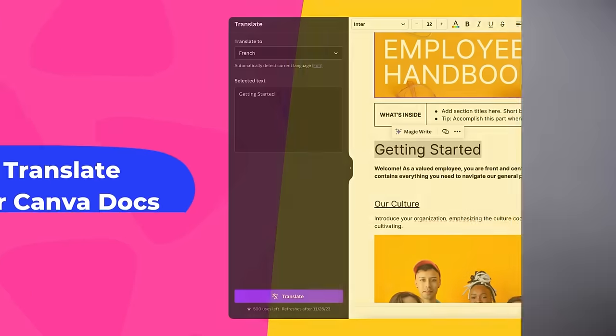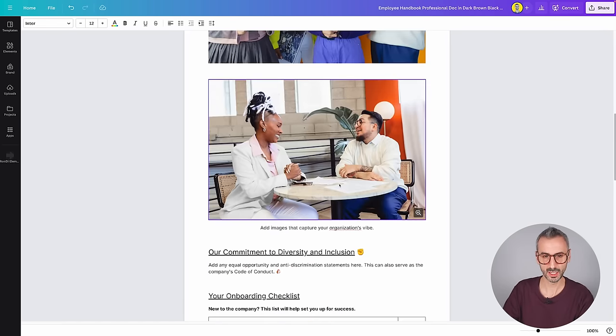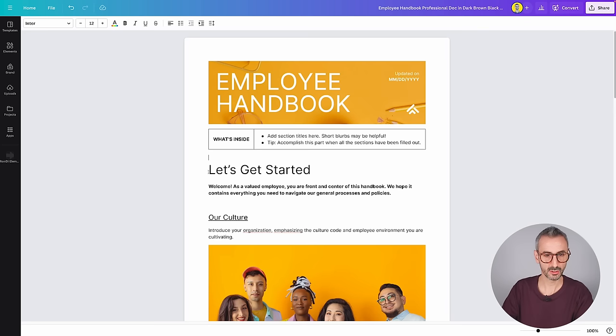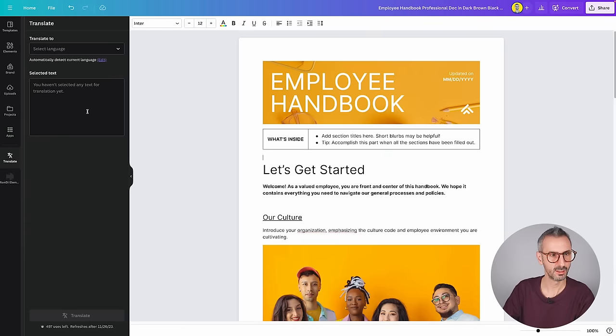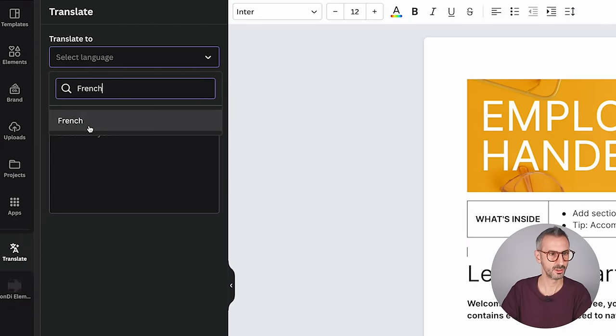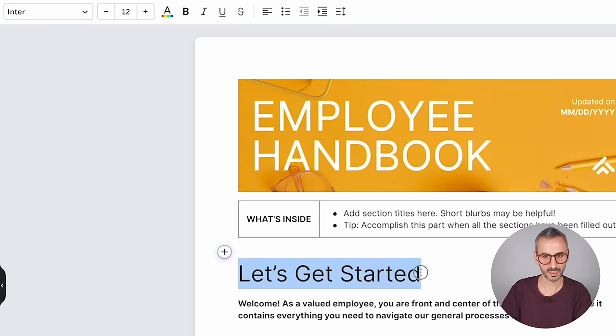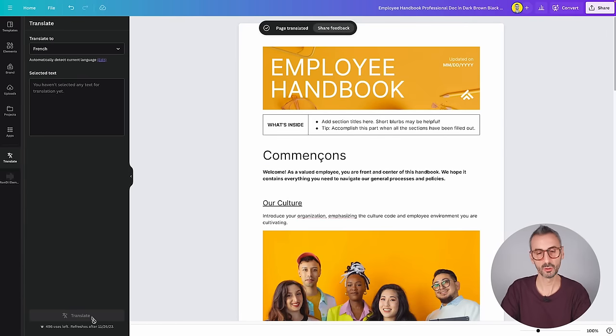The next new feature is called Translate for Canva Docs. Canva is bringing their AI translator to Canva Docs. I have a Canva Doc here — a template from their library. In order to translate this document, go to your Apps button and locate the Translate app. From here, you'll select the language you want to translate to — I want to translate into French. You can select text directly on the document itself. 'Commençons' — yes, that's 'Let's get started' — this works fine.